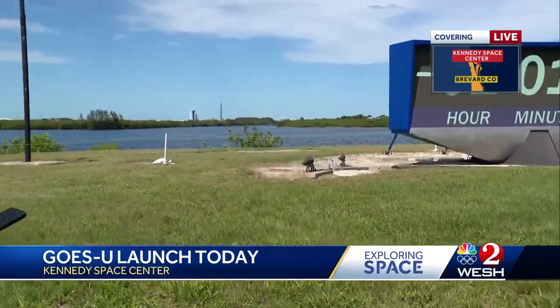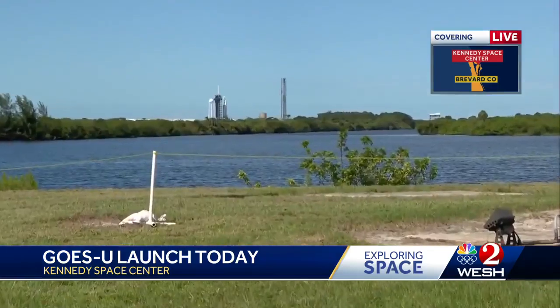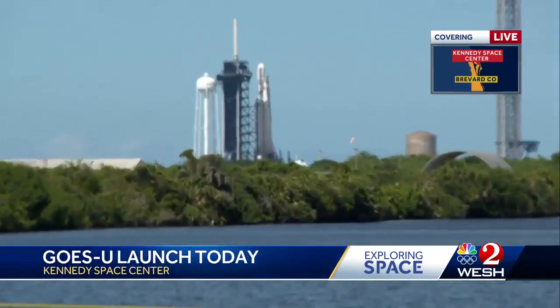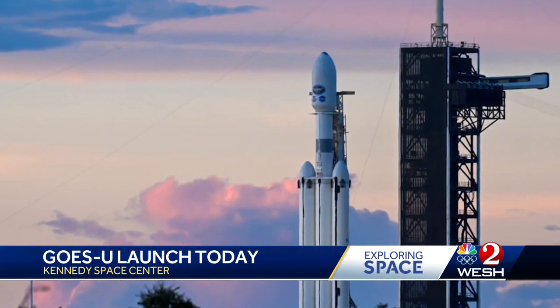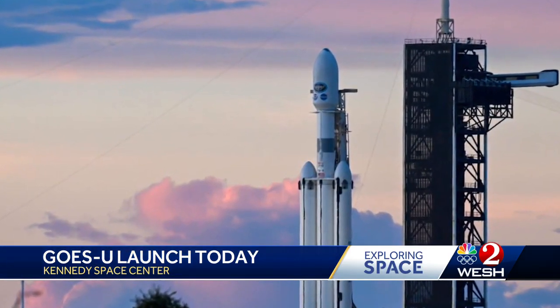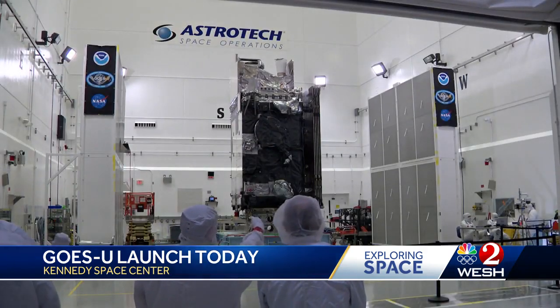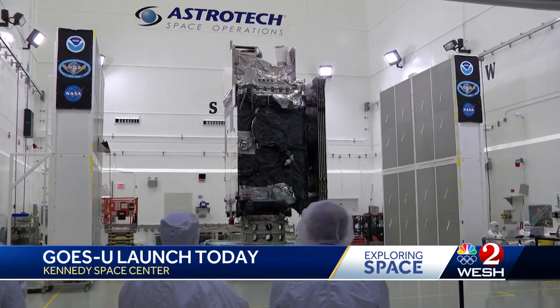Take a look though — the countdown clock continuing, fueling here shortly, and then of course it will be launch time. Over 200 feet up on board, the first Falcon Heavy set to launch this year. GOES-U, the most advanced weather tracking satellite ever built, is ready to help meteorologists all over the world with data updates every minute, high resolution imagery, and of course a broad look at the world around.